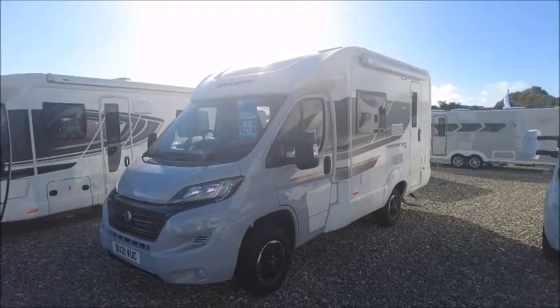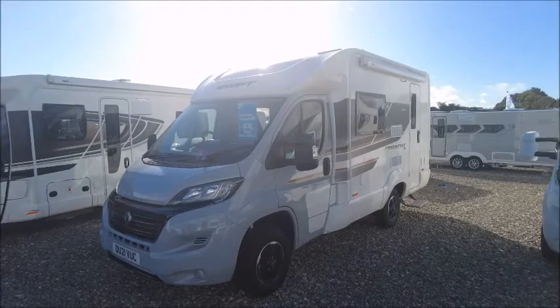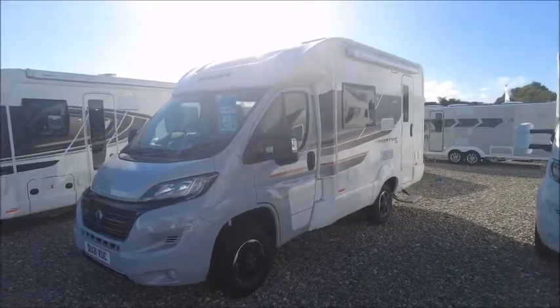Welcome back to Sale Pleasure. Here we have a Swift Freestyle 412 motorhome. Let's go and take a look.